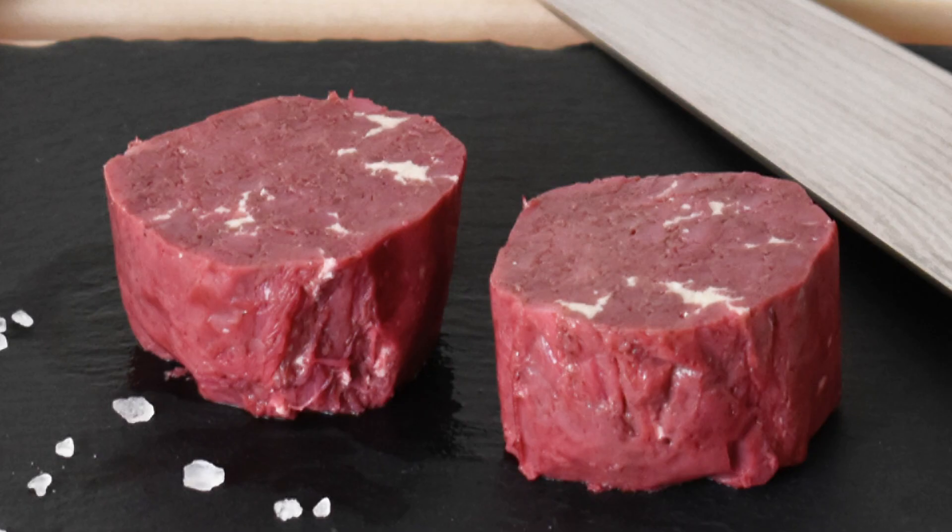In the longer term, the company aims to offer a wide range of meat varieties. For now, however, the startup is focusing on premium beef, which has the largest environmental footprint of all meats.